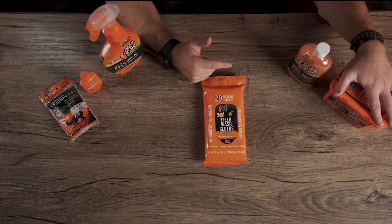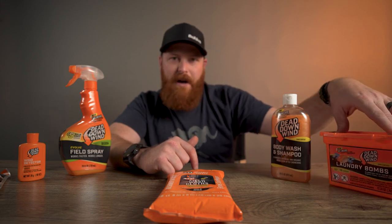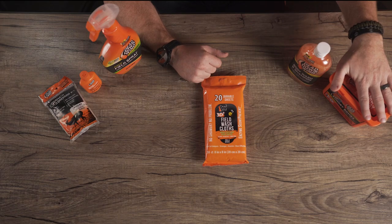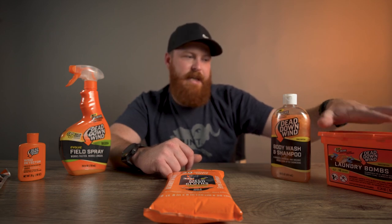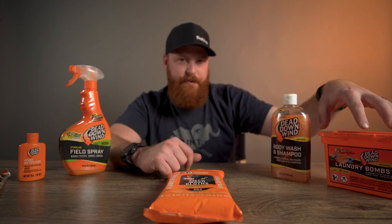First things first — laundry. This is before the hunt. Dead Down Wind makes an unbelievable product in the laundry bombs. We've all seen these things going around. Dead Down Wind makes this product in a laundry bomb version, so it's got all the enzymes that Dead Down Wind is known for. It's going to really make sure that your clothing is going to be odor free. Starts right there with those laundry bombs — make sure you're using that stuff.